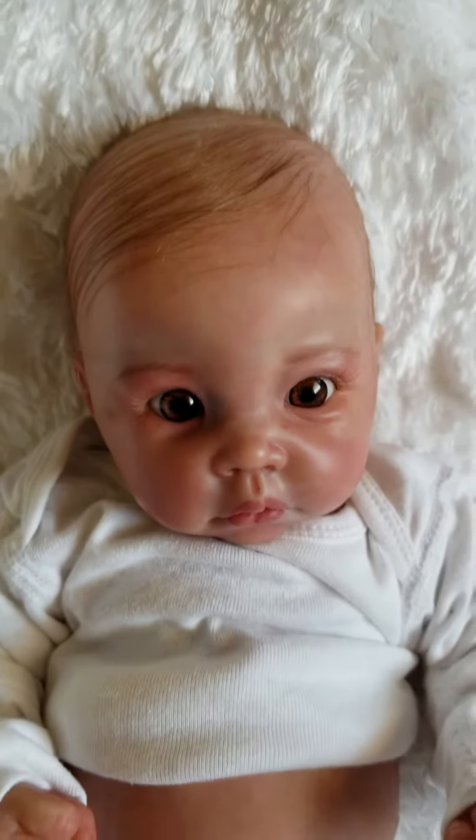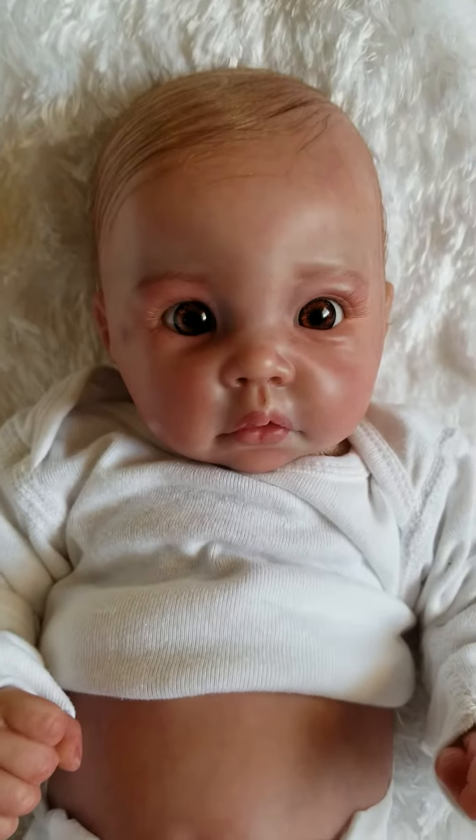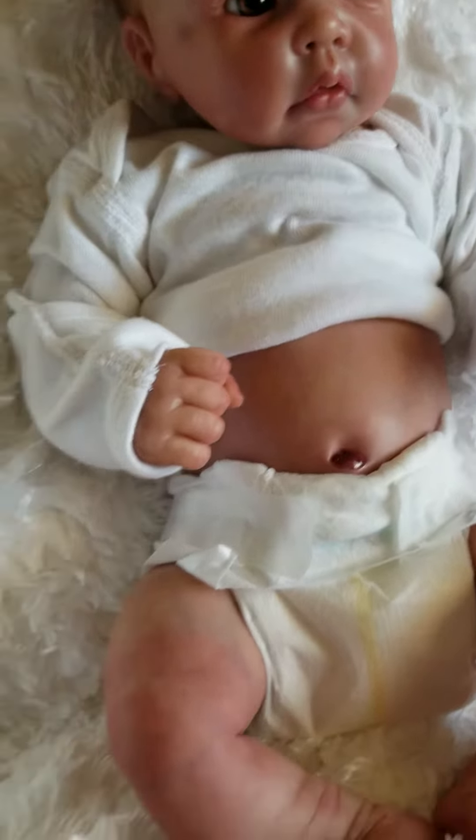The hair has been double sealed. Beautiful artificial lashes that have been securely glued. Magnet in his mouth for a pacifier. Gorgeous, gorgeous little baby.